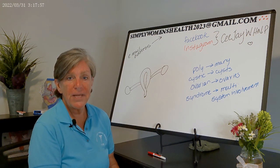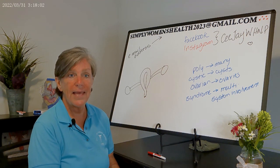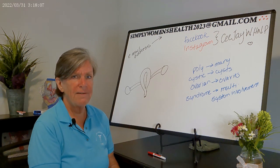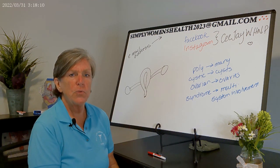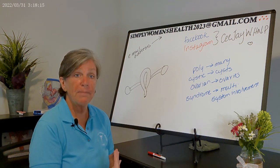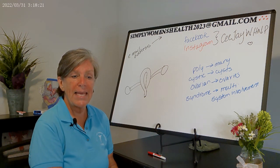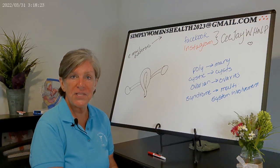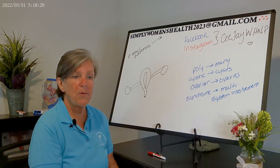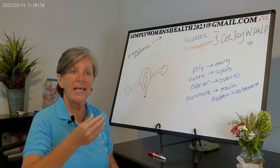To diagnose PCOS, the generally recognized standard is the Rotterdam criteria. If a patient meets two out of three criteria, they test in for PCOS. The first criterion is irregular, infrequent menstrual cycles — these women do not ovulate on a regular basis. For women who have PCOS, those follicles never reach maturity, so the patients don't ovulate.